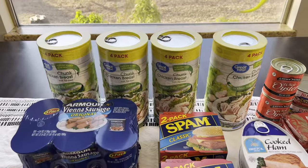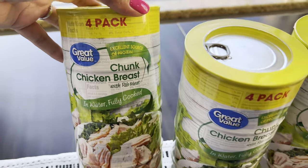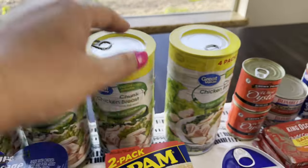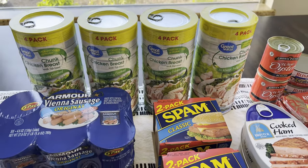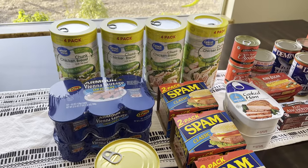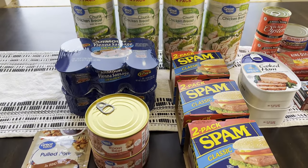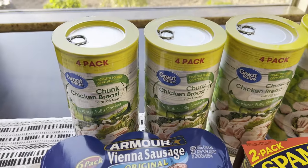Let's start with the chunk chicken breast — there are four in the pack and it's in water, fully cooked. I got four of those. I like to get them in pairs, whether it's two, four, or six — basically even numbers — because you know that two is one and one is none. There are a couple of things here that I just got one of because I wanted to try it first.